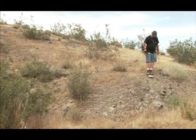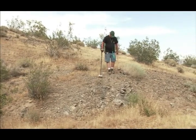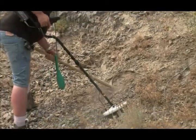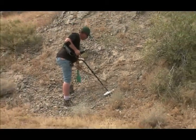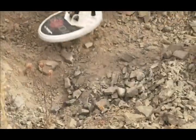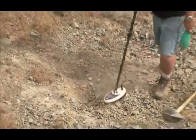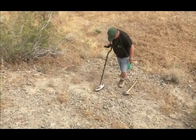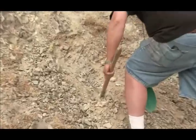I got started in prospecting because my family was manufacturing equipment, and my family's been doing this type of thing for three or four generations. I've always loved the outdoors and I've always loved to go camping, so it's kind of natural to find something to do while you're out there having fun. I've been detecting since I was probably five years old, and I really enjoy doing it. Over the years I've found some treasure and a lot of neat old antiques.